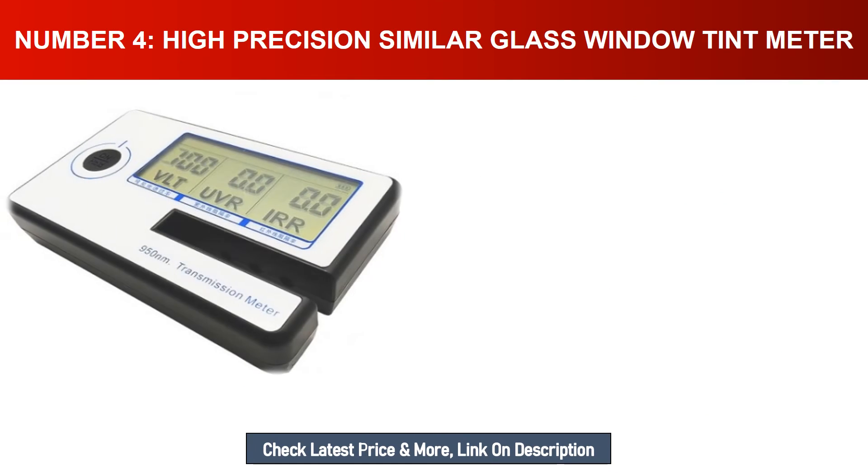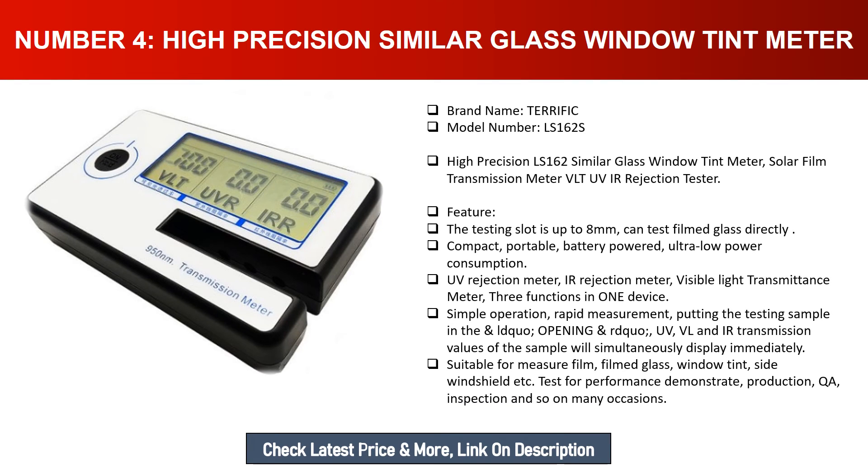Number four: High Precision Similar Glass Window Tint Meter, brand name Terrific, model number LS-162S. Solar film transmission meter, VLT, UV, IR rejection tester. Features: the testing slot is up to eight millimeters, can test filmed glass directly. Compact, portable, battery powered, ultra low power consumption. UV rejection meter, IR rejection meter, visible light transmittance meter — three functions in one device. UV, VL, and IR transmission values display simultaneously. Suitable for film, filmed glass, window tint, side windshield, and more.